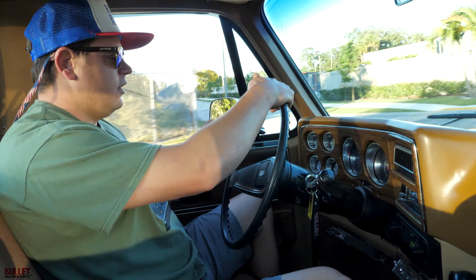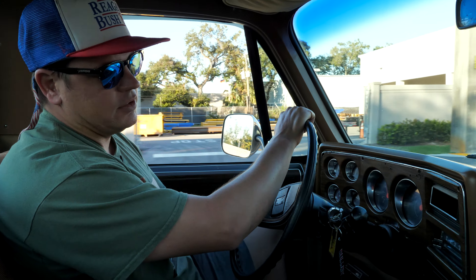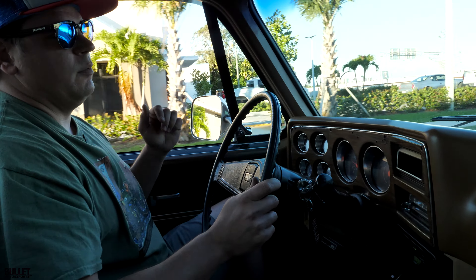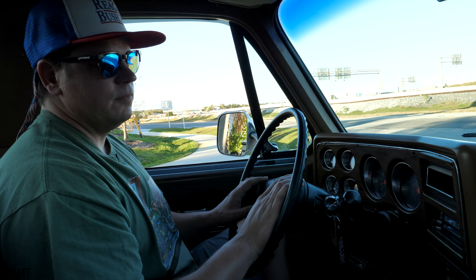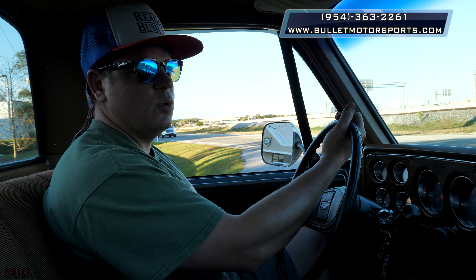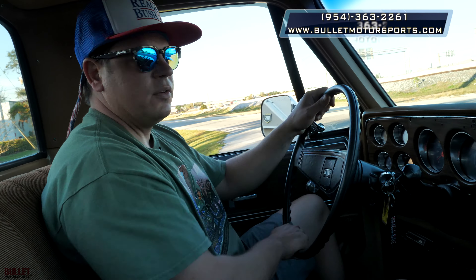Overall impressions: this thing is definitely turnkey for someone that wants to drive it, jump in, and have fun. I am very impressed for a 1973 C20 — this is a good one. Give us a call at 954-363-2261. We're going to get some outside shots now and let you guys decide if this is the right truck for you.